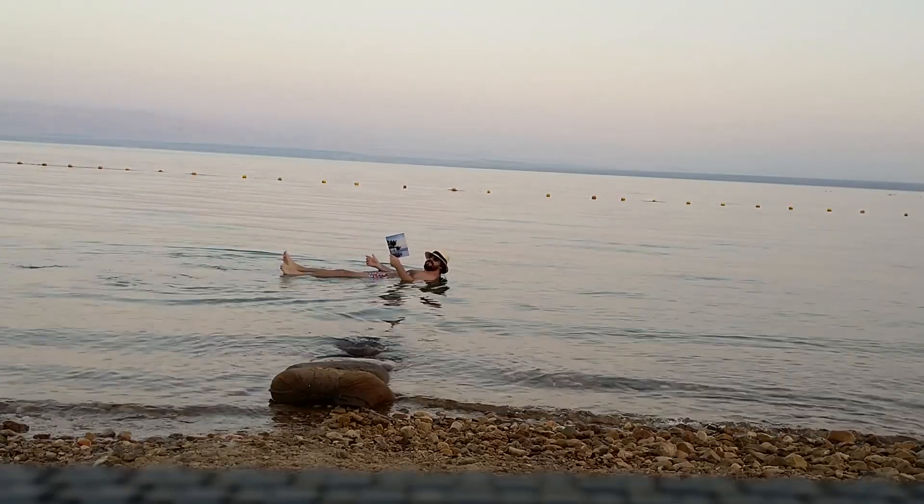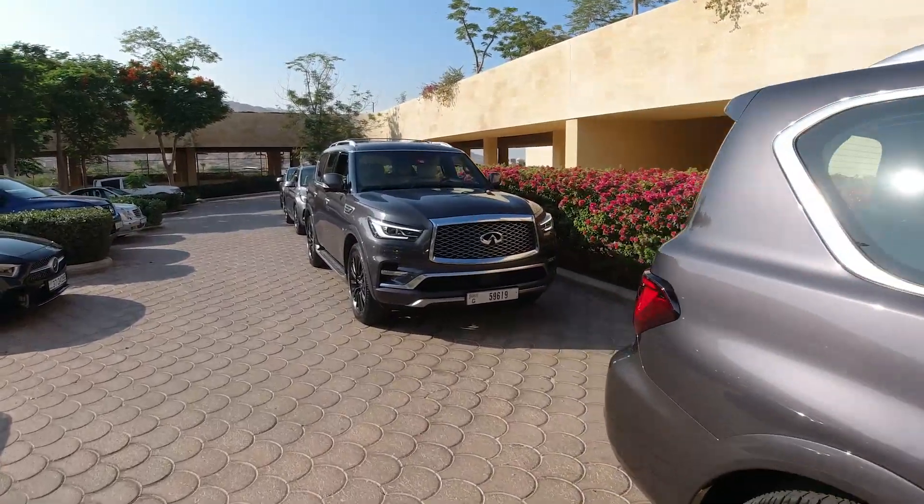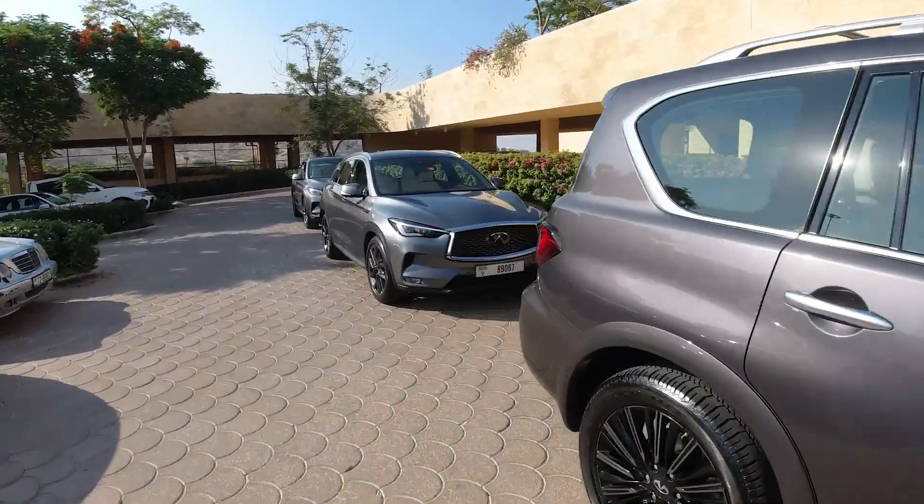I can confirm that you can definitely float in the Dead Sea. We're right outside the hotel, about to set off for Petra.